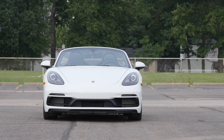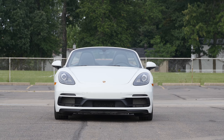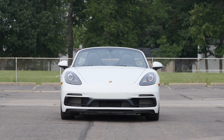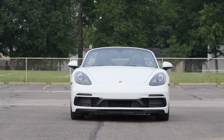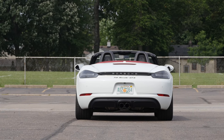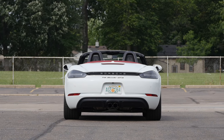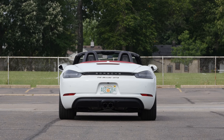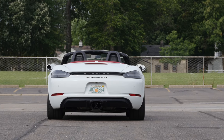Prices for the Boxster GTS start at $82,800, or $11,400 more than a Boxster S. While it's easy to increase that price to exorbitant levels with the options catalog, our tester is restrained. The only upgrades are the seven-speed dual-clutch transmission, heated seats, the upgraded Porsche Active Suspension, navigation, and the Porsche Connect Plus telematics suite, bringing the as-tested price with the $1,050 destination charge to an even $91,000.